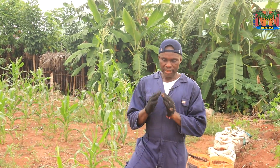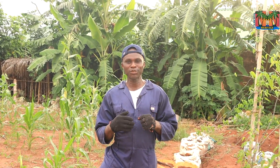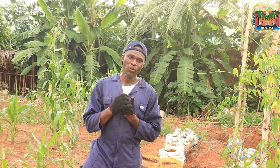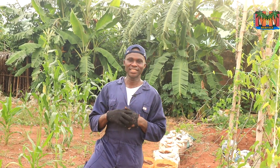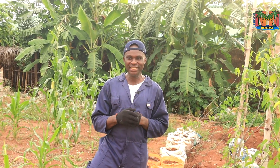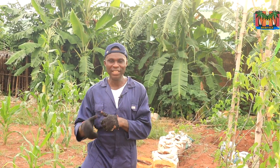Hello guys. There's a popular saying among farmers that whatever you give to the ground is what the ground will give back to you. I think to a very large extent that would be true in terms of quality of the materials you put in the ground — in terms of yam farming, the seed you plant.